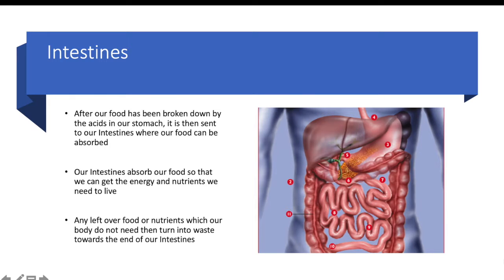Intestines. After our food has been broken down by the acids in our stomach, it is then sent to our intestines where our food can be absorbed. Our intestines absorb our food so that we can get the energy and nutrients we need to live. Any leftover food or nutrients which our body does not need is then turned into waste towards the end of our intestines.